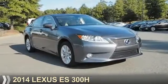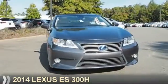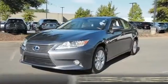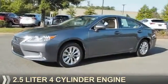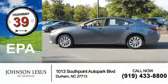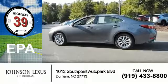Presenting the 2014 Lexus ES300H. It's powered by front-wheel drive, a 2.5-liter four-cylinder engine, and a continuously variable transmission. Great fuel efficiency saves you money by requiring fewer trips to the gas station.